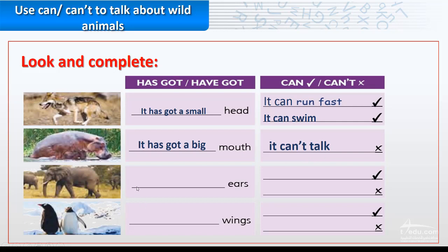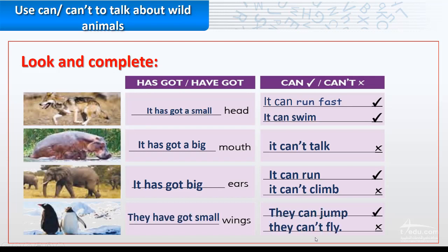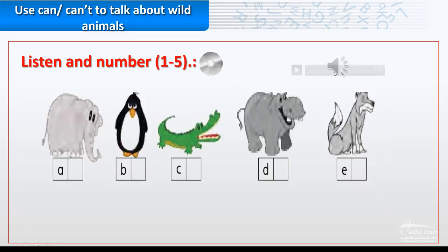The elephant: it has got big or small ears? Correct — big ears. It can run but it can't climb. The last one: the penguins. They have got small or big wings? Small — correct. Small wings. They can jump but they can't fly.